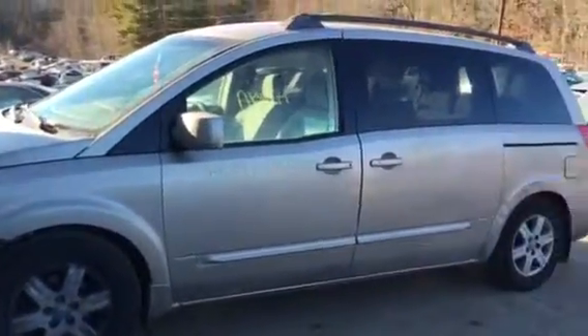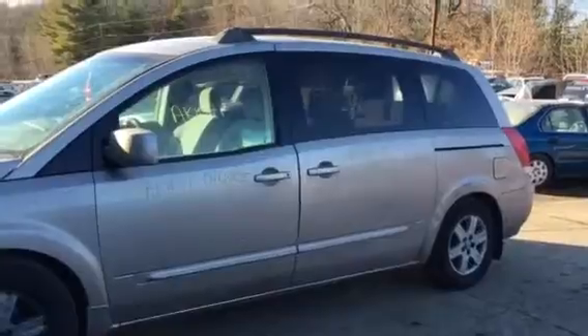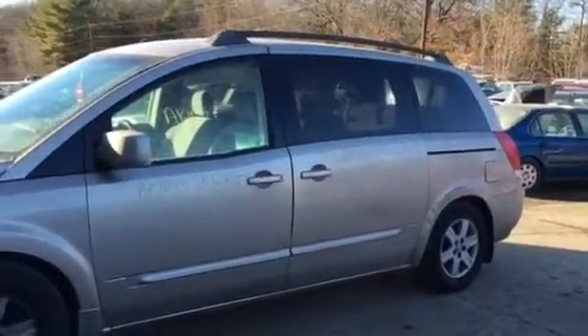AK1071. It's a 2004 Nissan Quest. It's got a bad transmission, good motor, 166k I believe. I'll show you how to get inside of it.